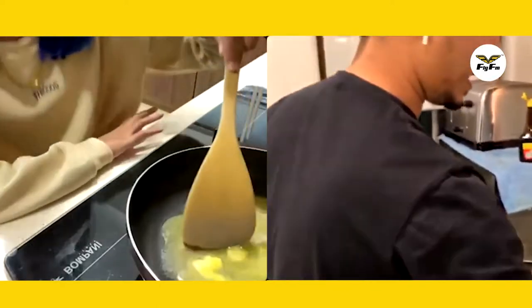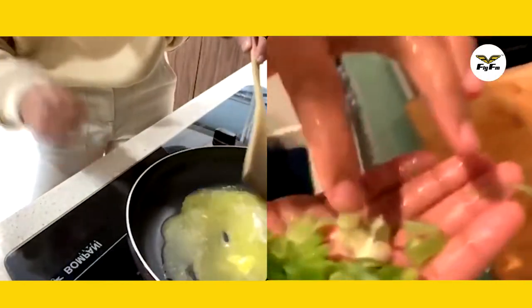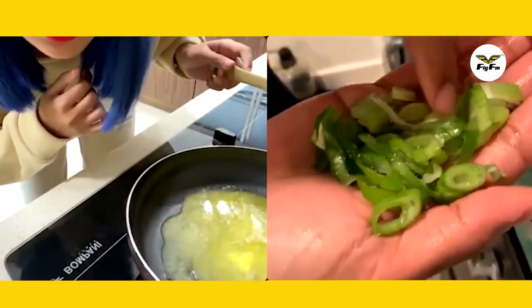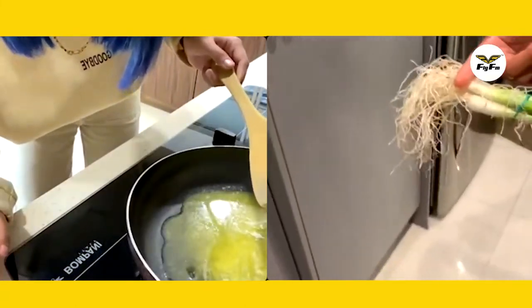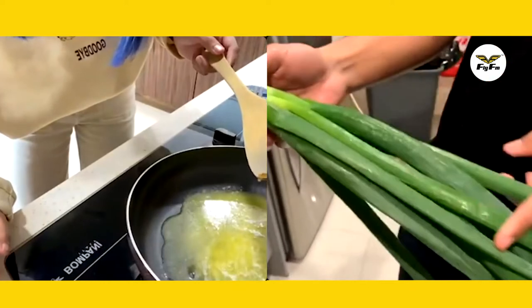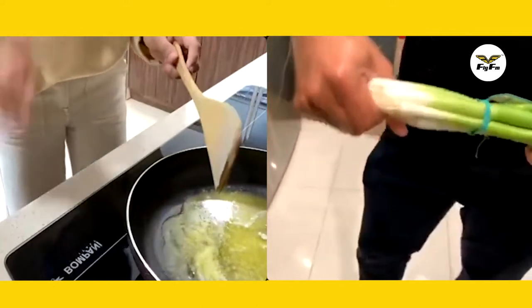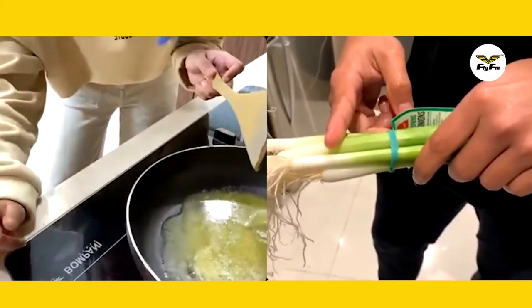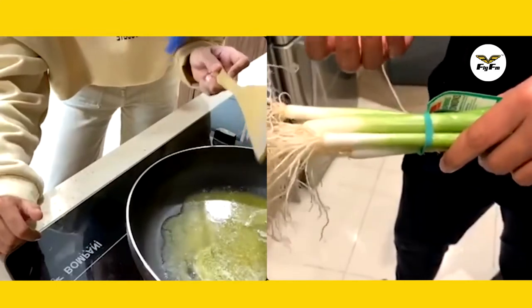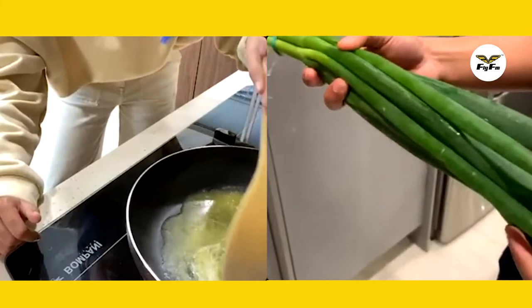For the spring onion, as you can see here, we just use the light green or the white part. So we have the white part, the light green, and the dark green. Obviously we're not going to use the root. The white and the light green are used for cooking because they have a strong flavor, while the dark green is used for garnishing.